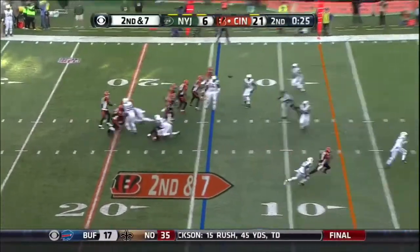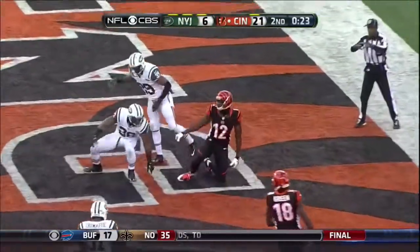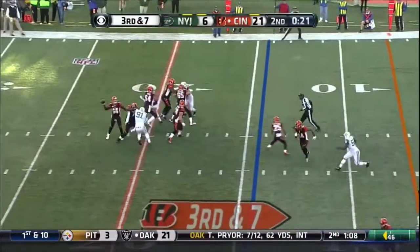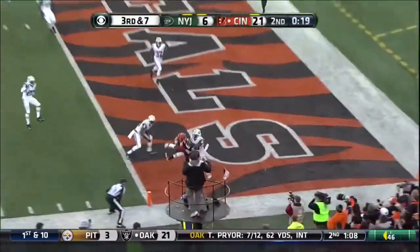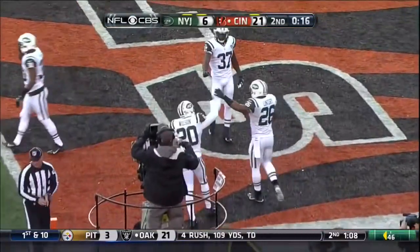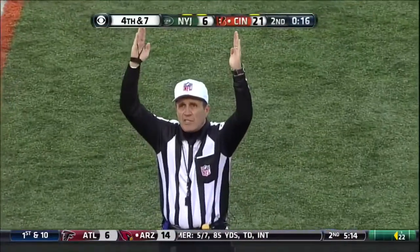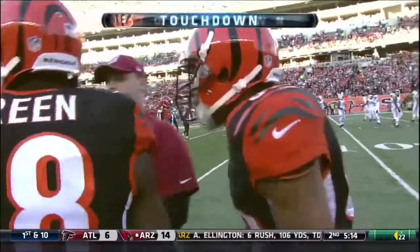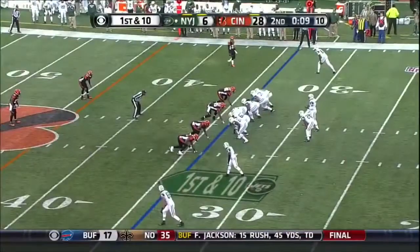Second down and seven. Dalton to the end zone — they were looking for a center. Dalton — it was caught, out of bounds — got his second foot down in bounds. It's a touchdown! So that's going to be the ruling. They will take a look at it. You have those two timeouts.